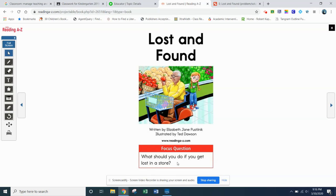The focus question for this story is: what should you do if you get lost in a store? If this girl gets lost in a store, what should you do? Think about that for a minute. Discuss that out loud. If you're reading with somebody at home or just listening to the video, think about it. What would you do if you get lost in a store? That's what this story is all about.